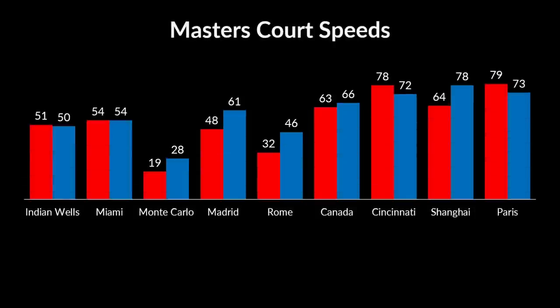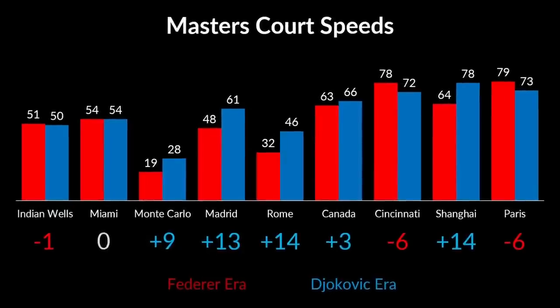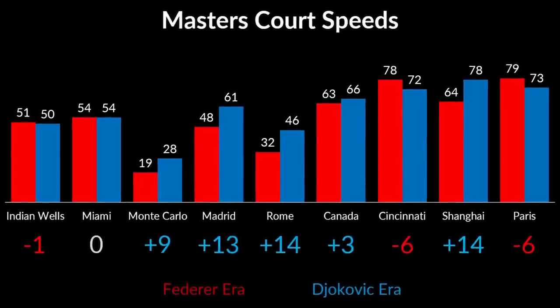Let's check out Masters 1000 tournaments. The red bars represent average court speeds in Federer's era and the blue bars the Djokovic era. As you can see, Indian Wells, Cincinnati and Paris courts all slowed down slightly. Miami remained the same and the other five Masters got faster. When all nine Masters tournaments are considered, the courts, on average, became faster. The claim that courts slowed down is once again disproven.